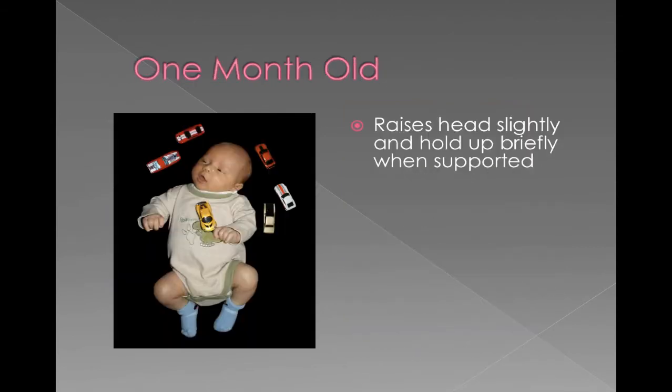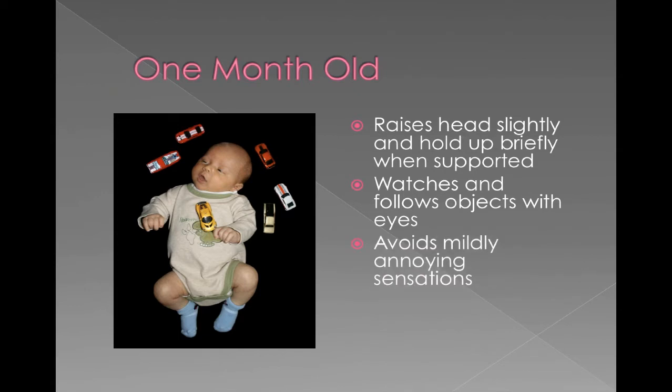By one month old, they are starting to gain some muscle control in their neck. They're strengthening those muscles, so they're starting to be able to slightly raise their head and hold it up very briefly. They still need support, and that muscle development will continue. They tend to watch and follow objects with their eyes — if you have a toy moving slowly in front of them, they're going to watch it. They try to avoid mildly annoying sensations; if you try to tickle their feet, they're going to pull their feet away. And they're starting to make some noises other than just crying — some throat sounds and becoming a little more vocal.